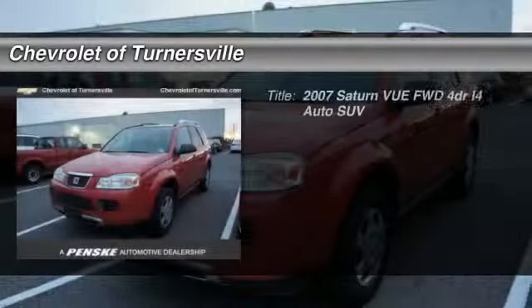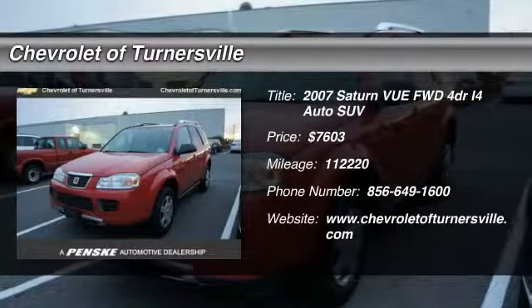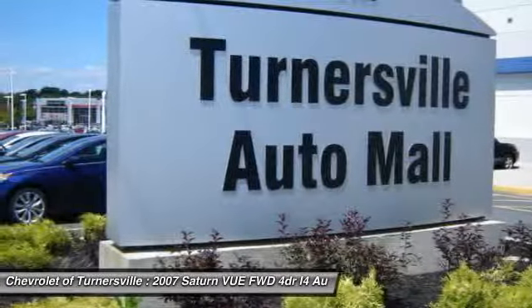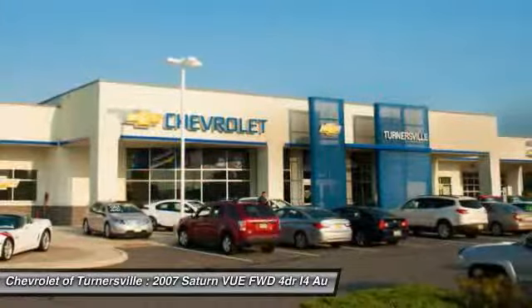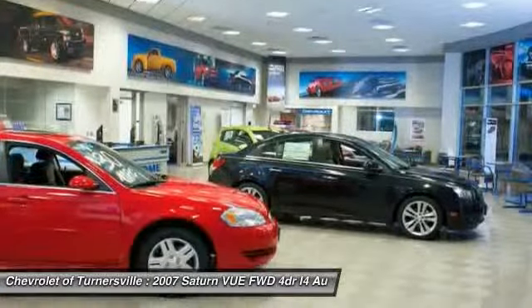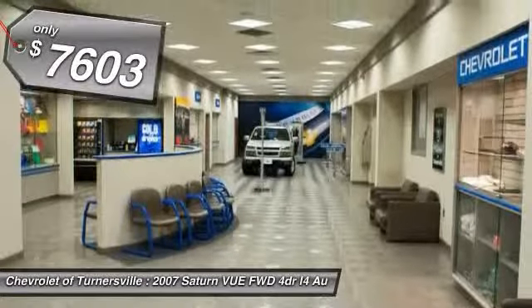The 2007 Saturn Vue. The Vue is stylish outside, while inside is a versatile cabin that offers several alternatives for hauling people or cargo. The interior is attractive and European in style, modern and classy, with comfortable seats, and is priced below $10,000.